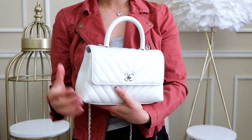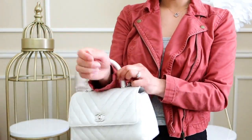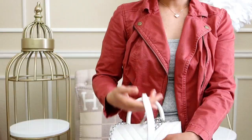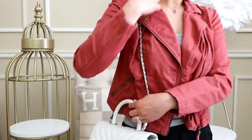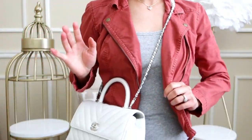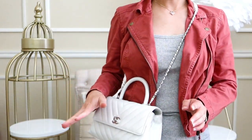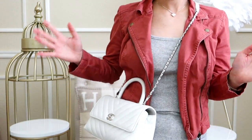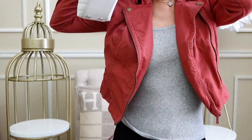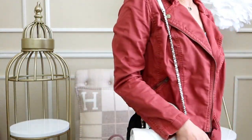The Chanel Mini Coco Handle can be held by the handle or on the wrist or slightly on the forearm. However, the handle is very stiff — you cannot bend it. It has a removable (but not adjustable) shoulder strap. For most people, wearing it crossbody won't be very comfortable due to the stiff handle digging in. I'm 5'1" and it barely works for me crossbody, so for most people this will likely be used as a shoulder bag only.